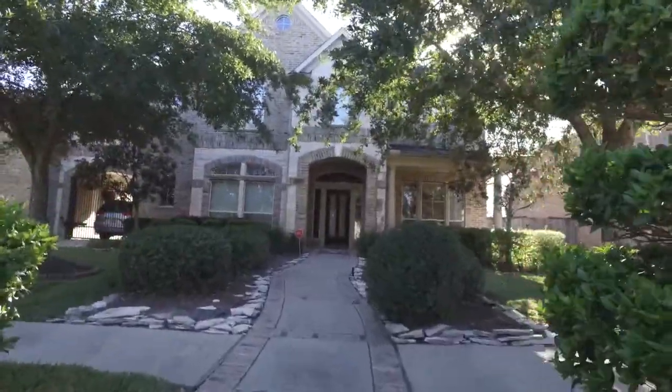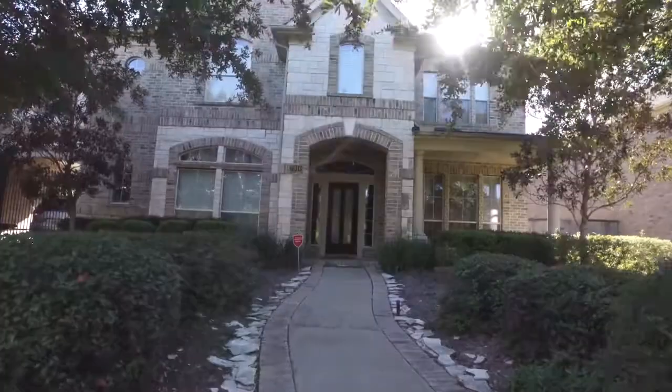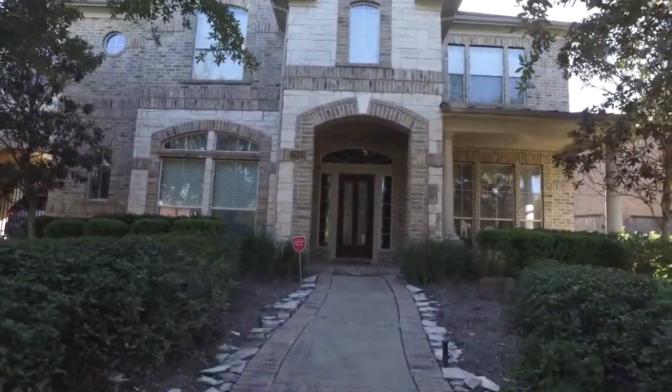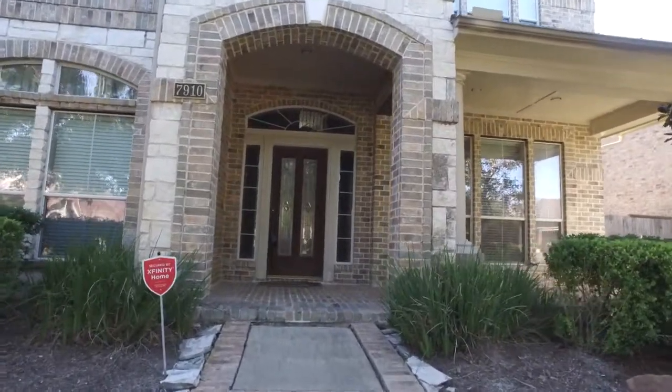Welcome to the walkthrough video tour of this gorgeous former model home with a four-car garage plus a Port Cochère. This home is stunning, located in Sugar Land, Texas.